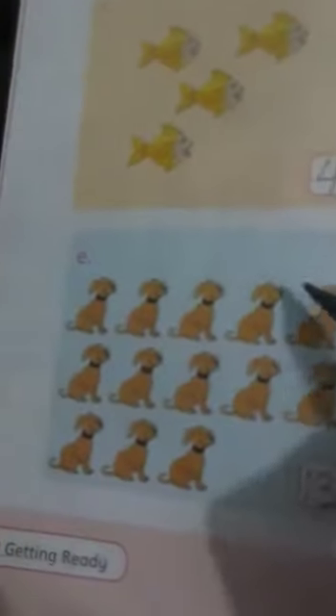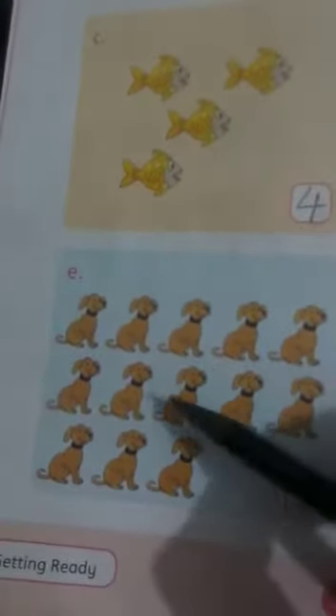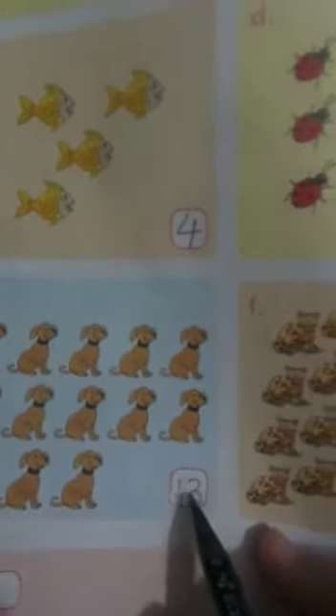How many dogs are there? 1, 2, 3, 4, 5, 6, 7, 8, 9, 10, 11, 12, 13. You have to write it 30. How many cats are there? Count it and write. We got 20, so we have to write it 20.